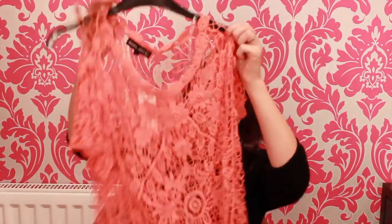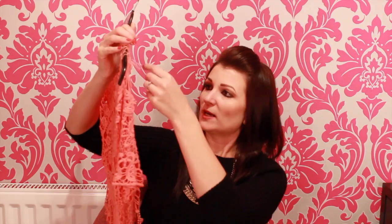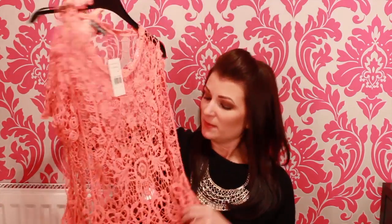Another top I got from Select is this one — it's really pretty. It's like a coral orange colour with a daisy print crochet and little tassels on the bottom. I thought it was really nice, though it's probably the wrong season to be honest. I'm not sure how I'm going to wear it for winter — I suppose with a black top underneath. It's a size small and it was £9.99, and I just really really like it.